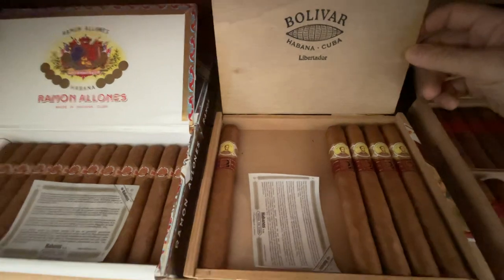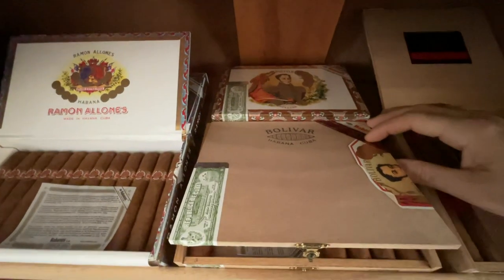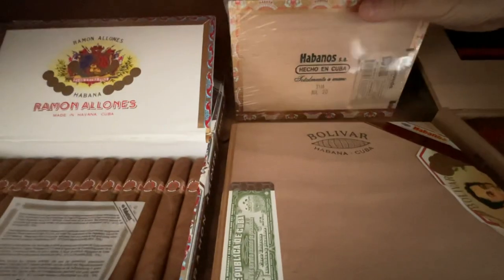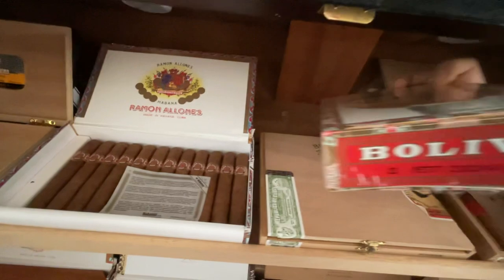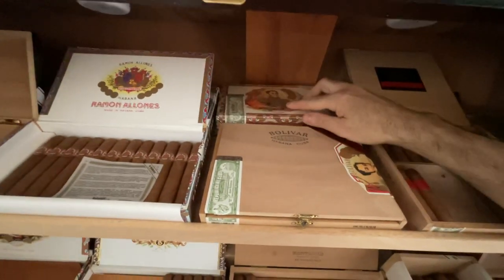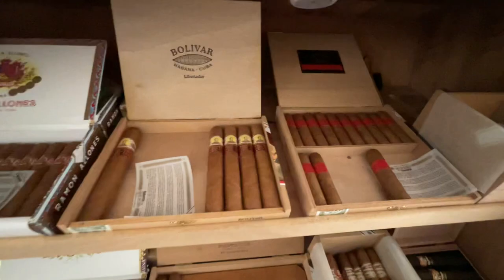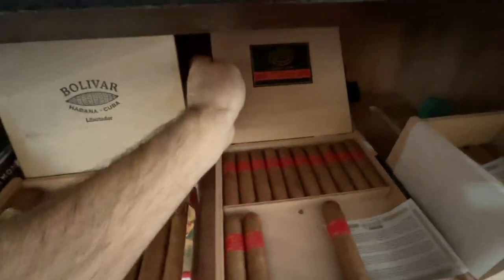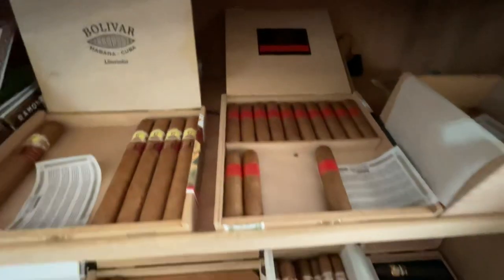These are Libertadores, some of my favorites. Hidden behind there is an unopened box of Bolivar — still in plastic, 2020 — 20 Petite Coronas. Nice little quick smoke with a cup of coffee in the morning when you don't have a lot of time. This box here is also — I think 2019 or 2020 — Siri D Number Six Part, very good cigar.